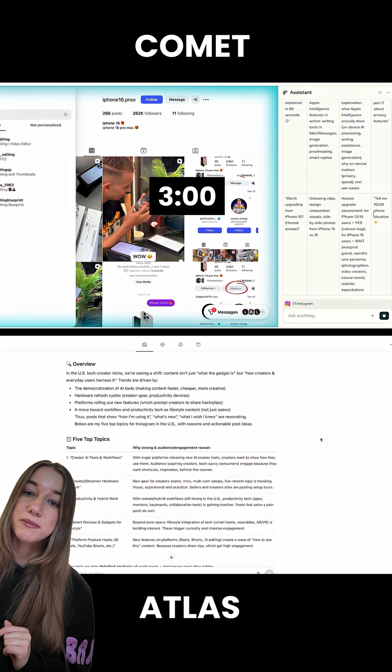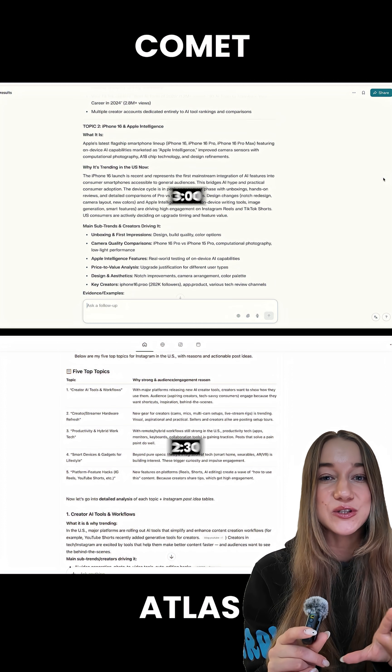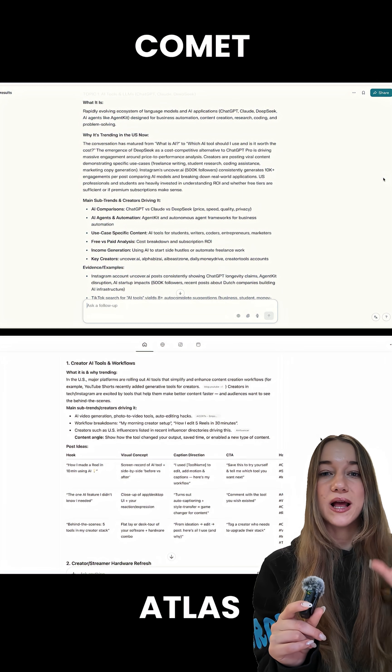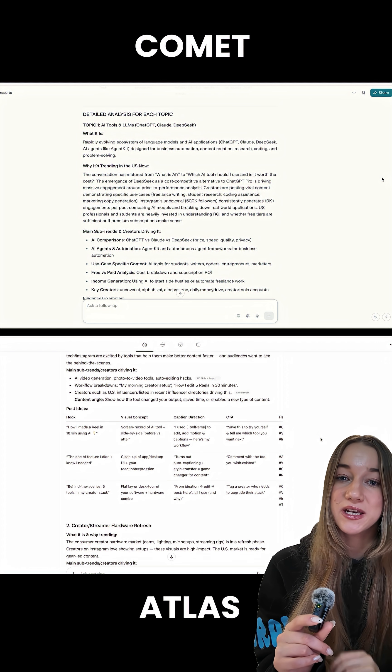Comet finished around the three minute mark, while Atlas finished at around two minutes thirty. As for the results, Comet definitely found way more relevant topics for me, but Atlas came up with way better social media post ideas.